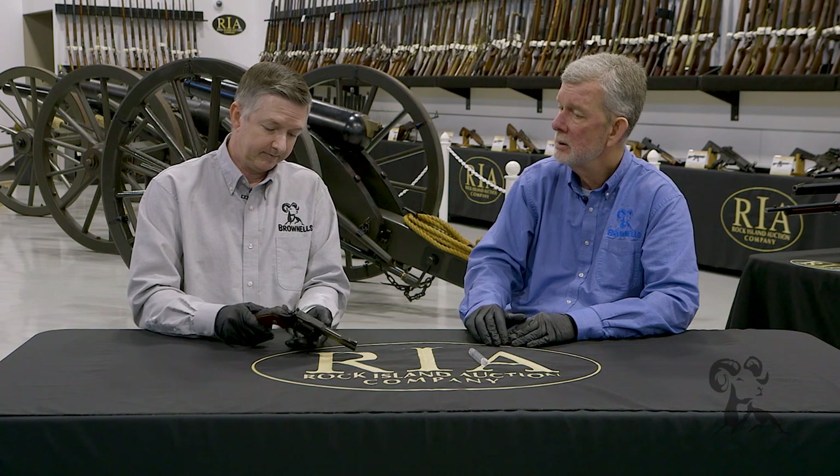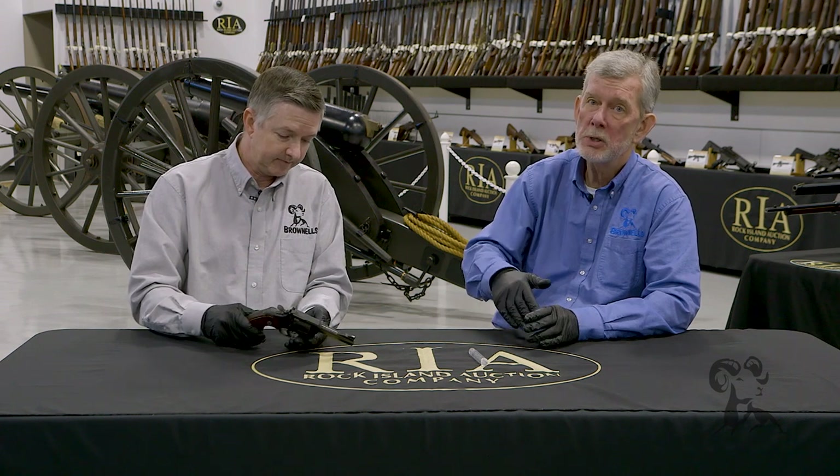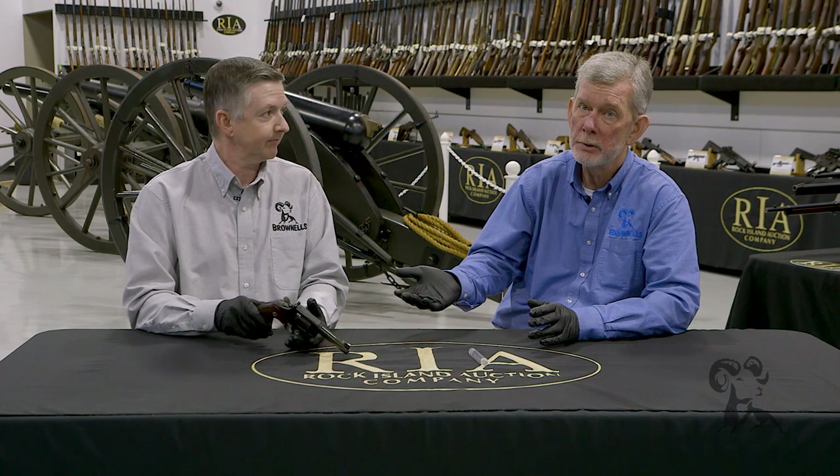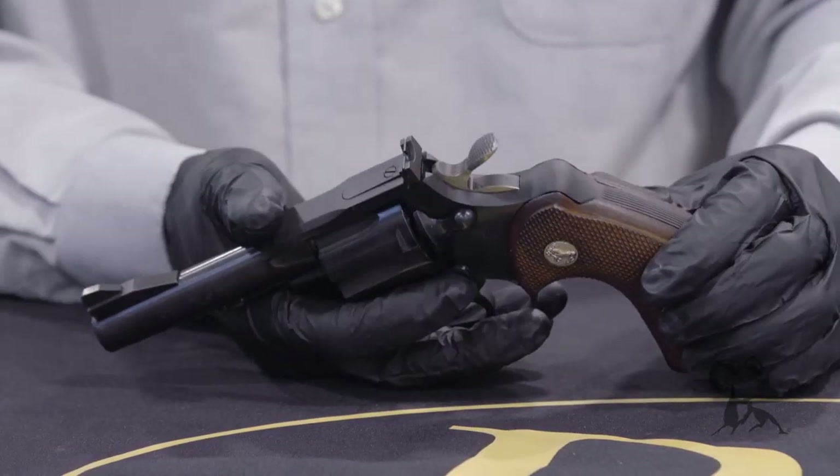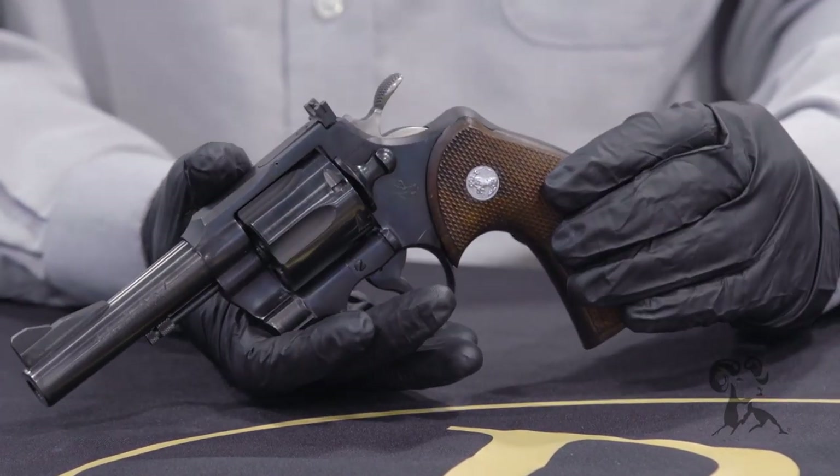A lot of those guns got converted over, just like a lot of Smith and Wessons had Python barrels put on them to make Smithons. Now all this stuff costs too much to really go cutting on — you don't want to do that.